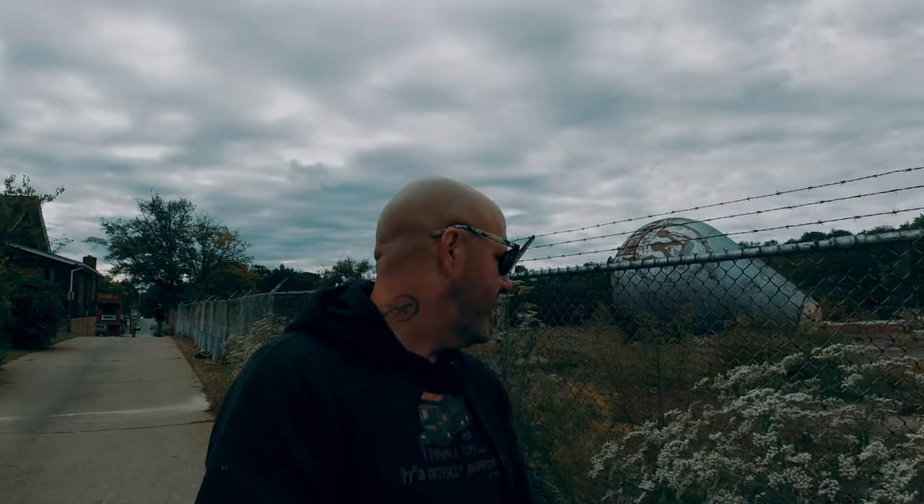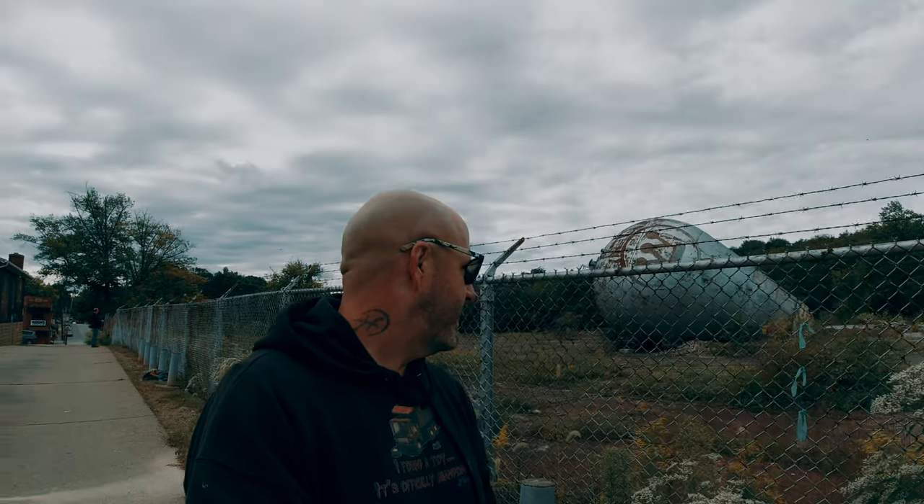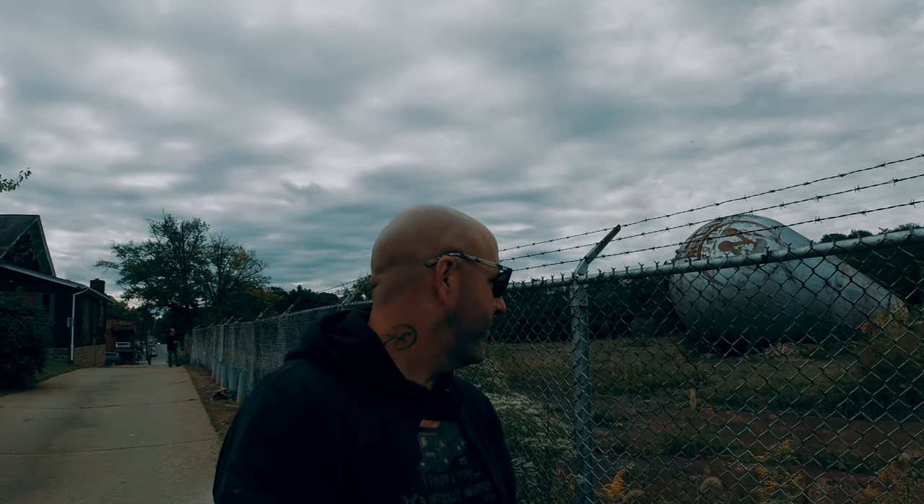If you've seen it in person or know more about it, feel free to share in the comment section. Hope you enjoyed this short video of the five-story impressive Westinghouse Atom Smasher — glad I got to see it and glad I got to share it with you. Thanks for watching everyone, until next time I'll see you in the next video.